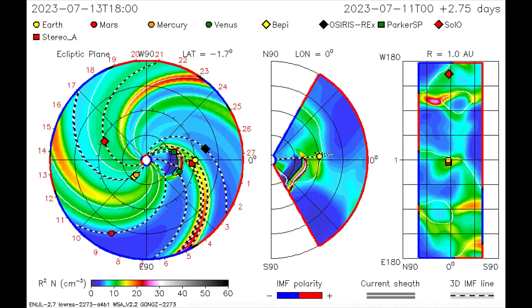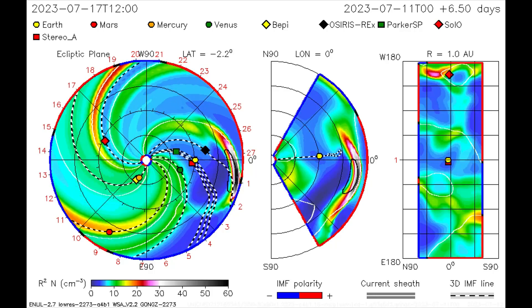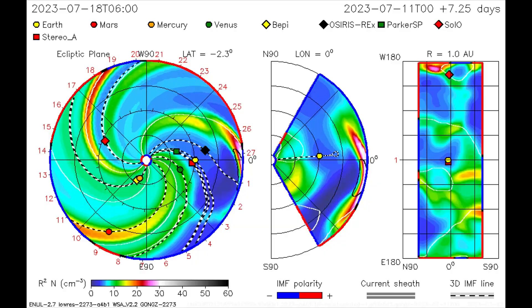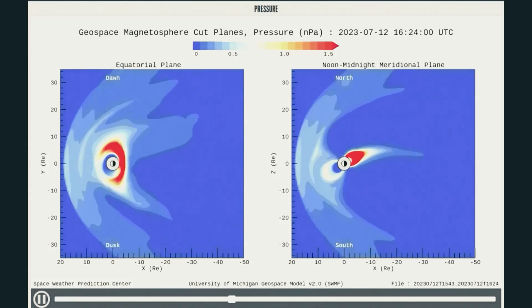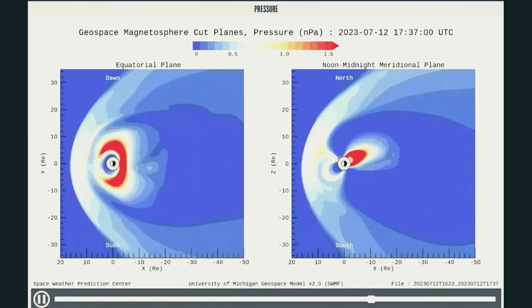On this CME model, the direction of the CME that erupted on the 11th is mapped. On the 14th this CME should impact Earth, sparking geomagnetic storms. This pressure model shows the solar wind pressure for today, and it is measuring in the higher range at this time frame. Notice also that the wind pressure is coming in waves.